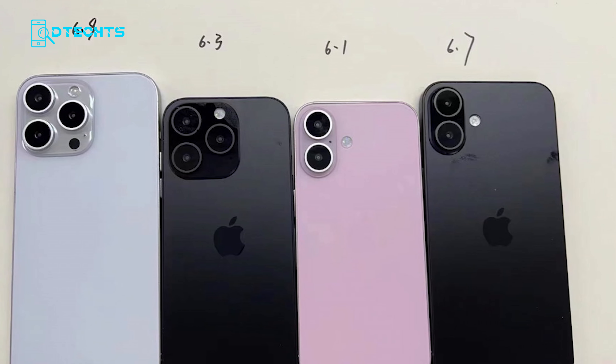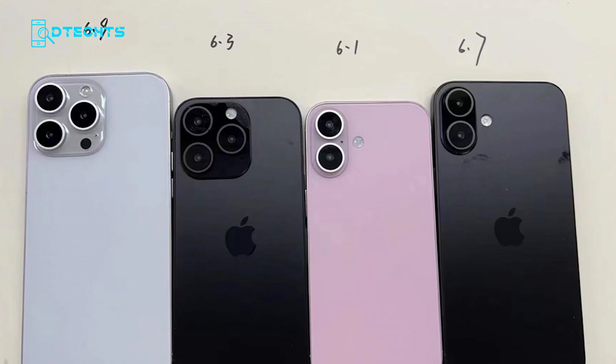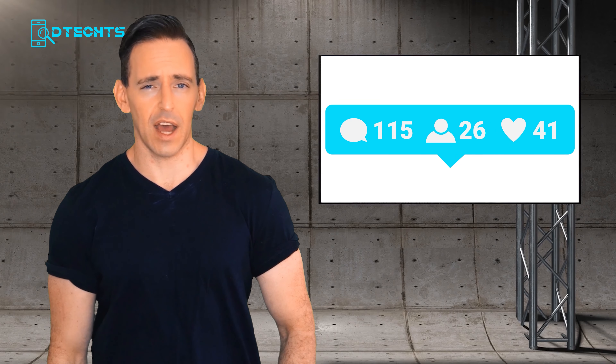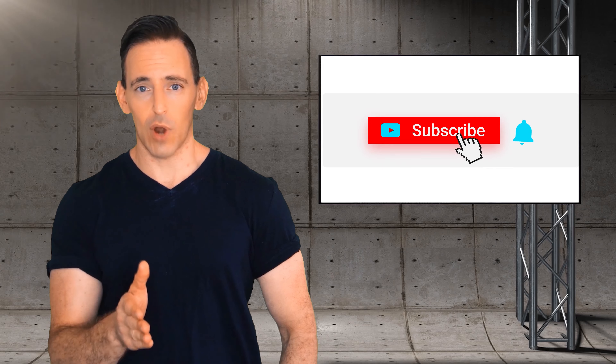Be sure to subscribe for more tech content. See you in the next video. Thanks for watching — please don't forget to like, comment, and share with your friends if you found our video helpful. Subscribe to our channel to get more videos like this.